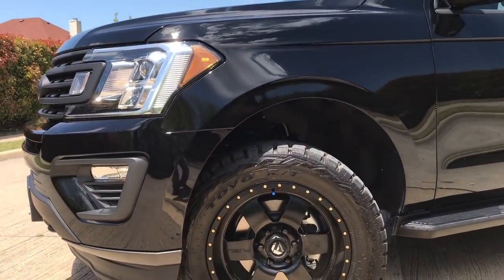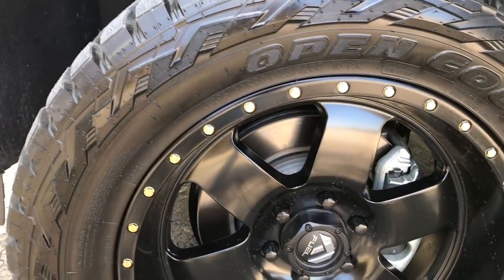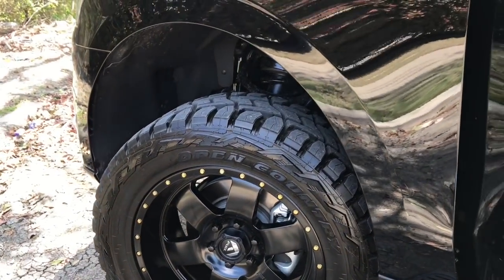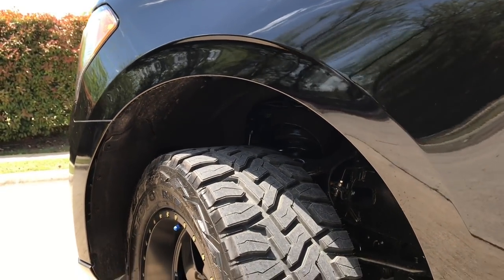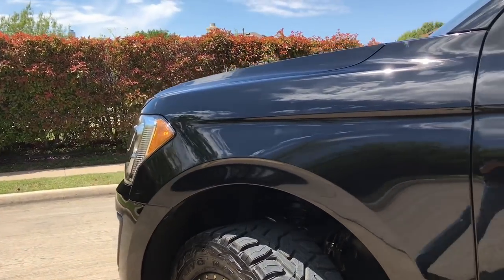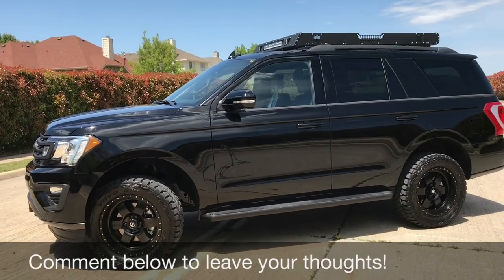Take a look at these wheels — we've got 20-inch Fuel Podium wheels, even with a little gold ring around them. Riding on top of those are Toyo tires. These are Open Country 295-width tires. Got some meat on them — perfect tires to go off-road. What do you all think of this look?